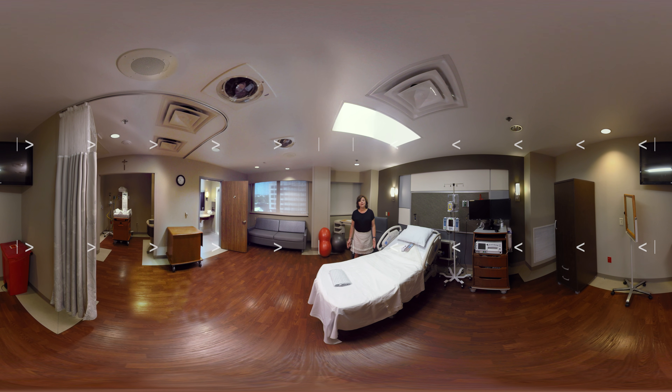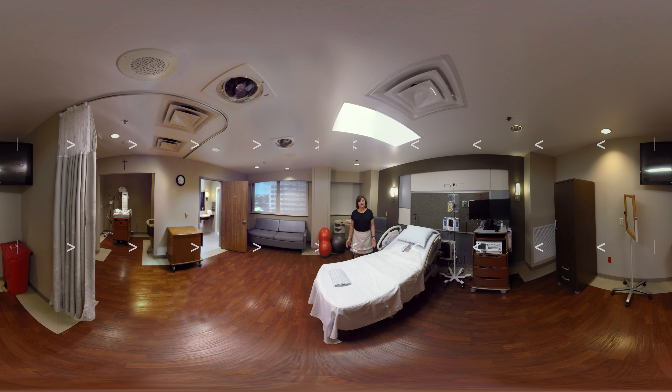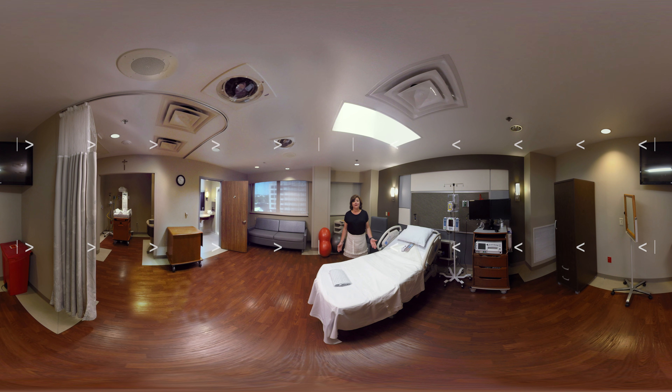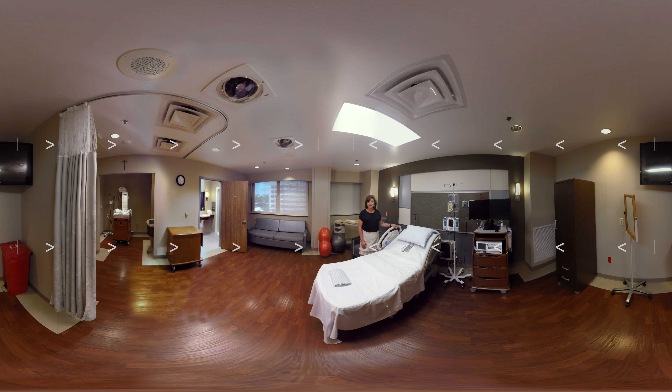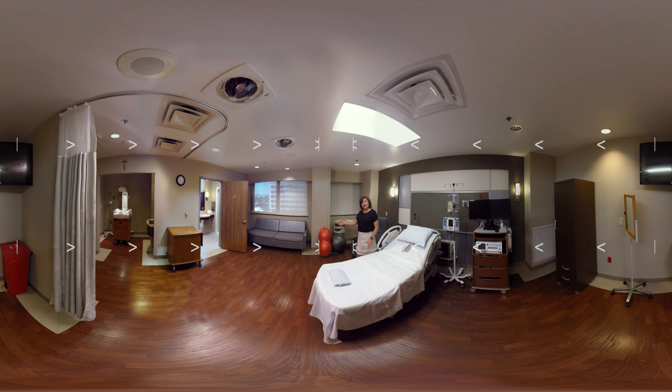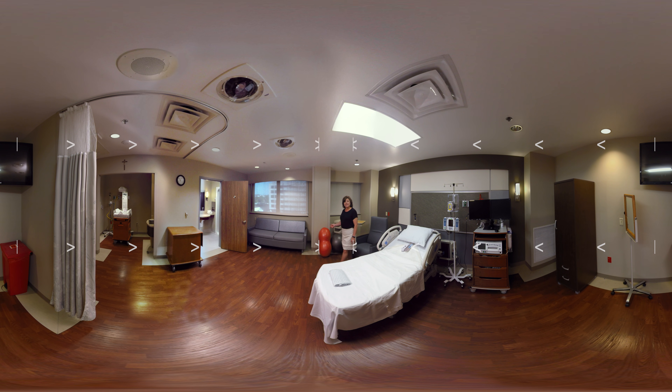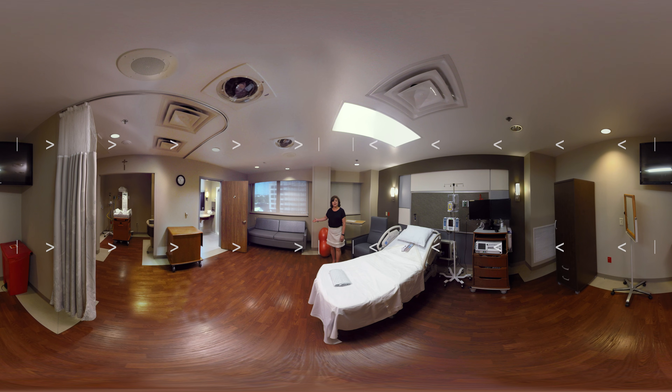Here we are inside one of our spacious labor and delivery suites, which is where you will be when your provider determines you are far enough along in labor. Please feel free to look around the room and see all that we have to offer. We have state-of-the-art labor and delivery beds designed with your comfort and mobility in mind, additional accessories to support you during the labor process, and a comfortable sofa for your significant other that actually converts to a bed.